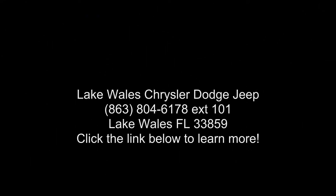Engine: 3.6L V6 24V VVT PG1 with ESS. Transmission: 8-speed automatic 850RE.